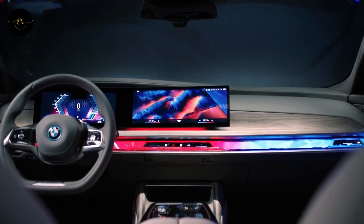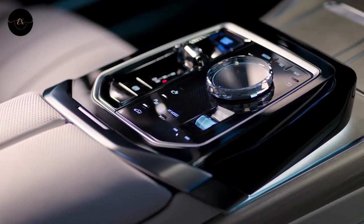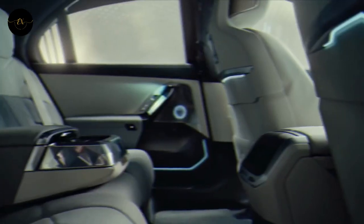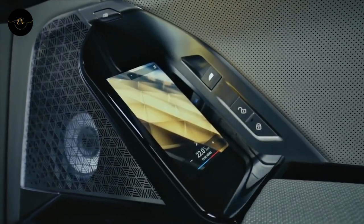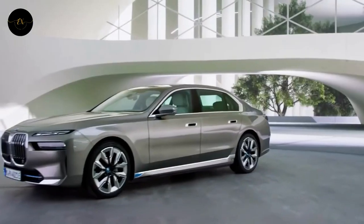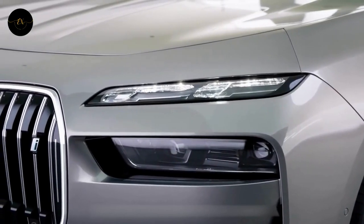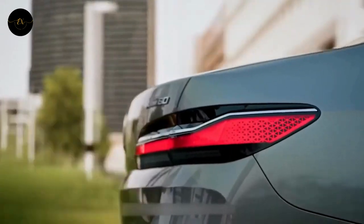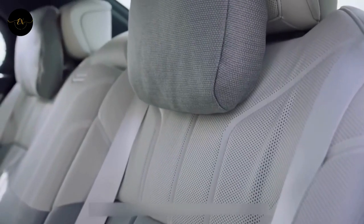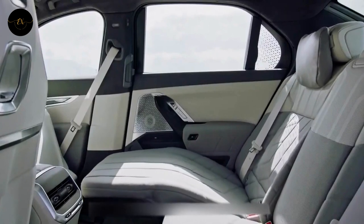A dashboard that is lit all the way up and down — check. A system for playing music that has 36 speakers — sure. Controls for a touchscreen display built into the back doors for passengers — the newly remade 7 Series has this feature too. It looks like the 7 Series won't have to take a backseat to Mercedes-Benz's always-awesome and always-surprising S-Class anymore.